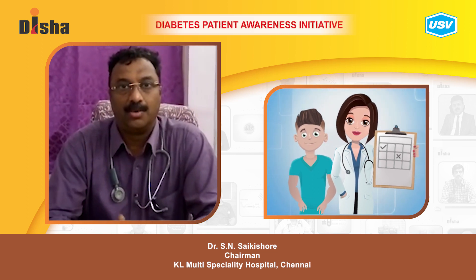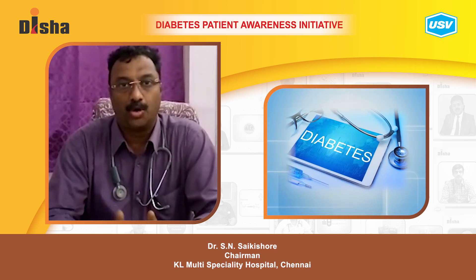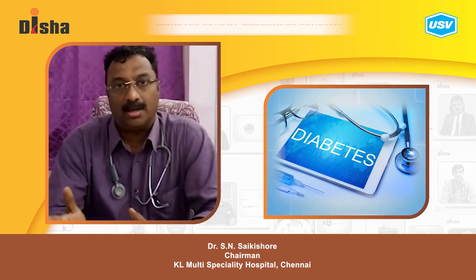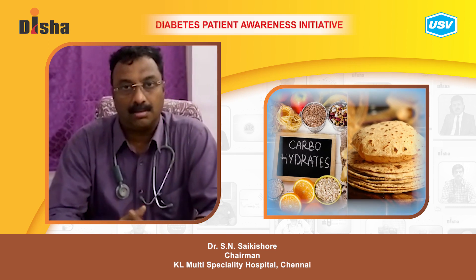Most importantly, each person should have a work schedule — a plan for how to eat and what portions of carbohydrates, fat, and proteins are appropriate for managing diabetes.